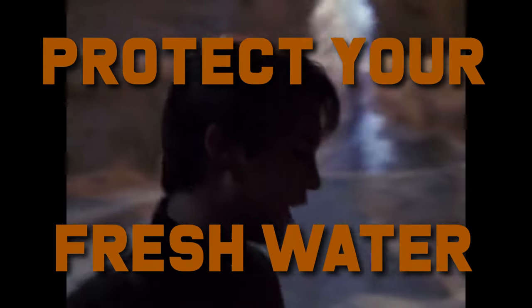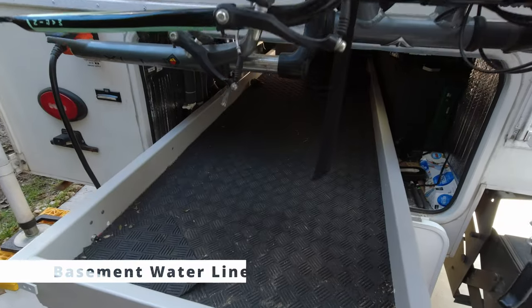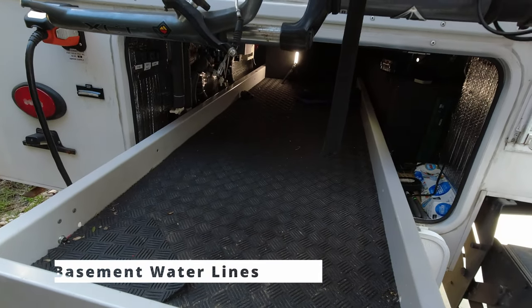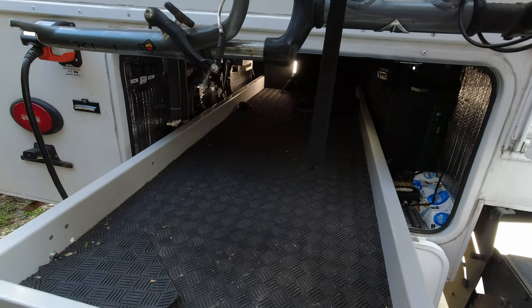One of the obvious challenges in cold weather is how to keep your freshwater tank from freezing. We're going to go through some of the things we have done in our basement to try to help reduce that. This gives me a great opportunity to show you all of the insulation we've done in the basement.